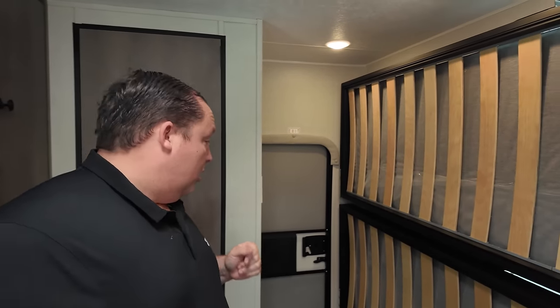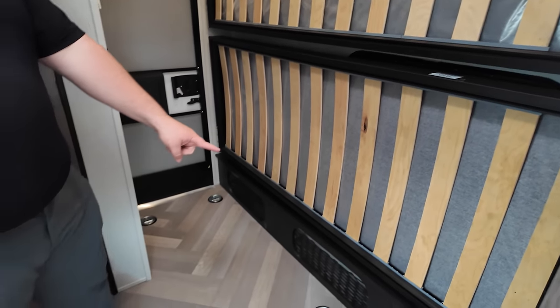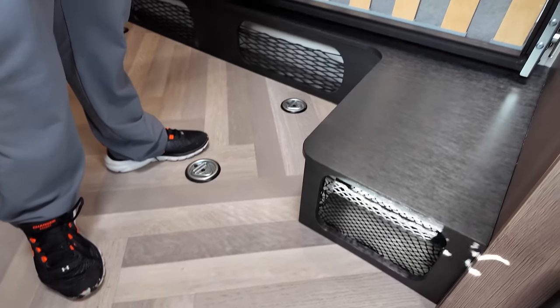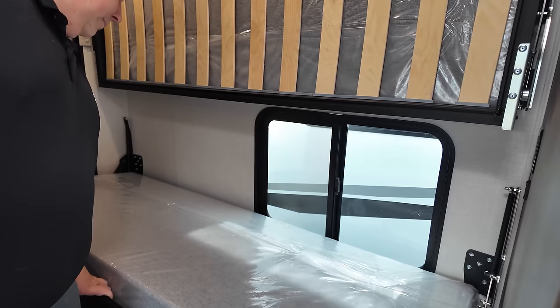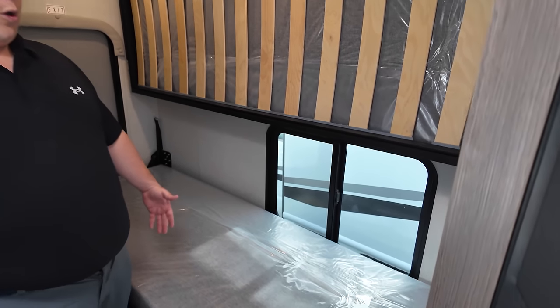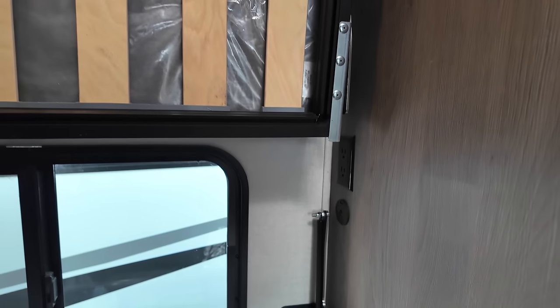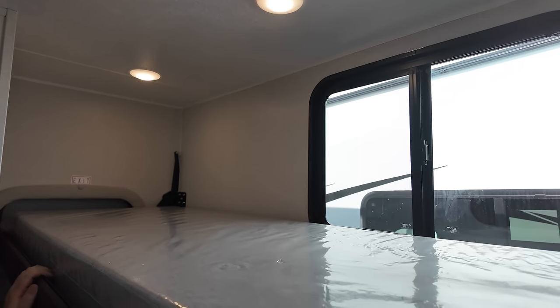You know what I appreciate even more? Bunk beds in a B-van! Check this out — we've got the door right here, D-rings here, and a little bit of cubbies. These bunks hold a max load of 220 pounds. As a solo traveler you can just keep it flat, or set it up as a bunk. There's an electrical outlet and a USB — same on top and bottom.